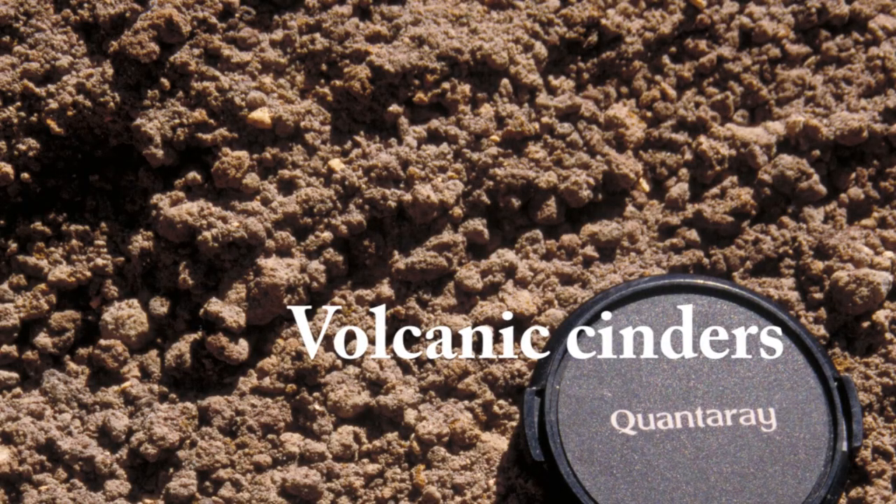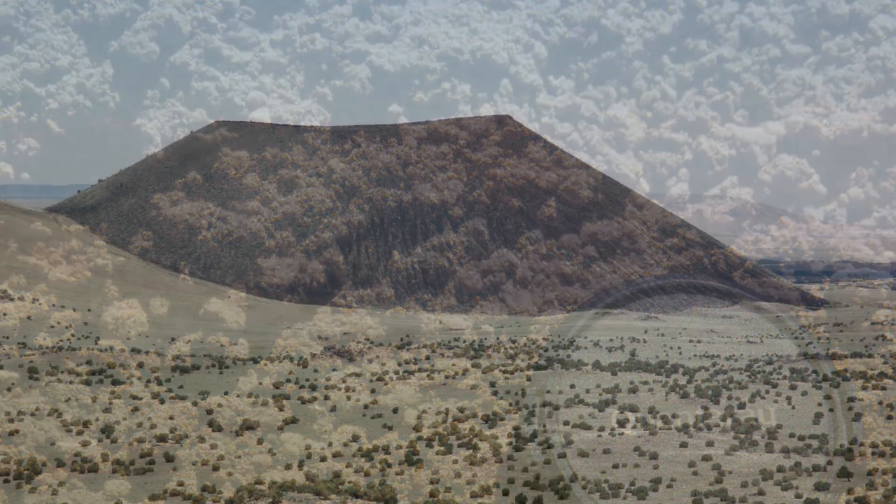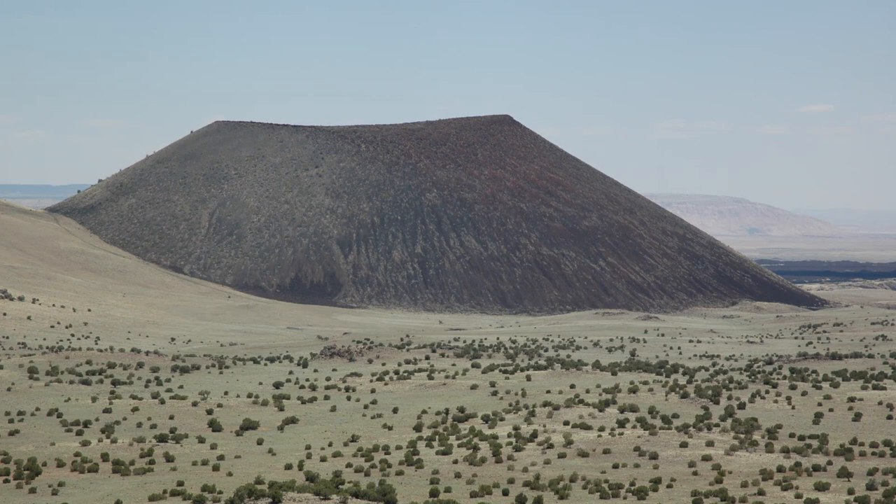A cinder cone is a volcano built from loose volcanic fragments that are cinder-sized and larger. They rarely grow taller than about 300 meters, or roughly 1,000 feet, and are typically produced by a single eruptive sequence lasting anywhere from 6 months to a decade or two.